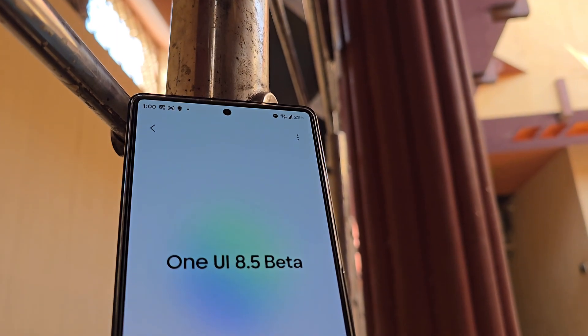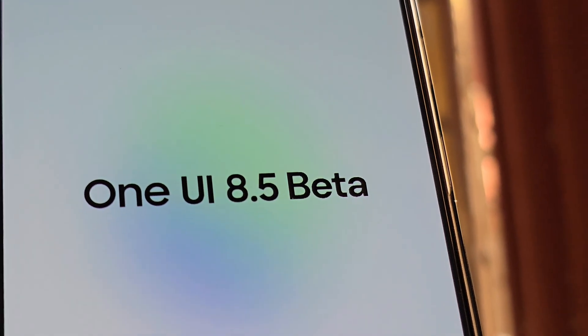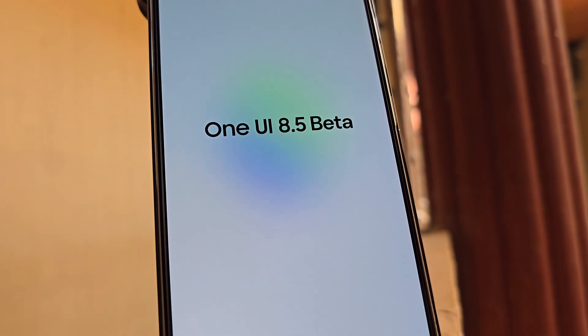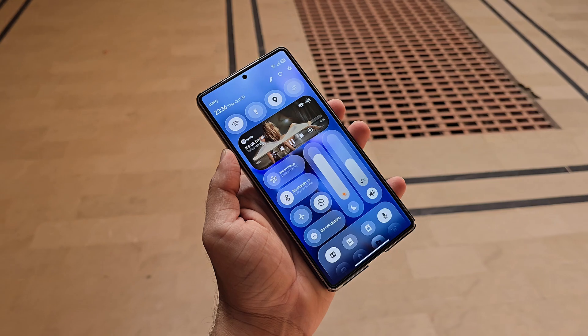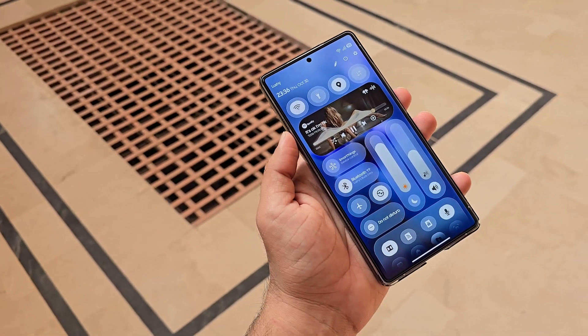Launching the beta early gives Samsung extra time to gather feedback and fine-tune performance before the official release, ensuring a smoother rollout for its 2026 flagships. Skipping smaller incremental updates and jumping straight from 8.0 to 8.5 hints at a more ambitious upgrade than usual. Leaks suggest One UI 8.5 will include not only new design changes, but also deeper functionality enhancements based on Android 16 QPR 2.